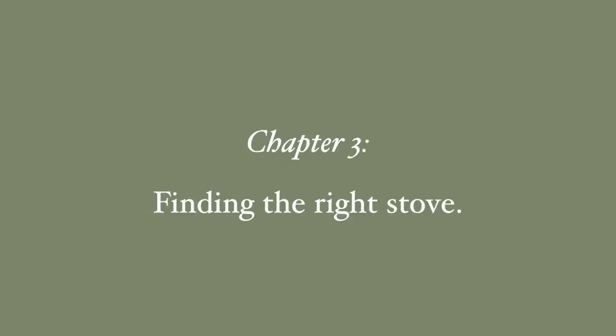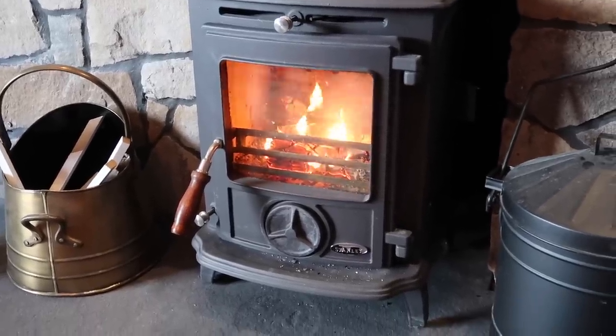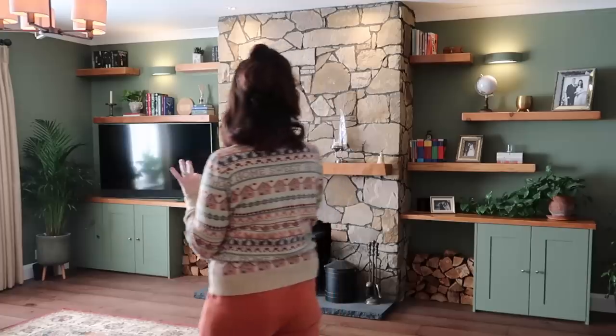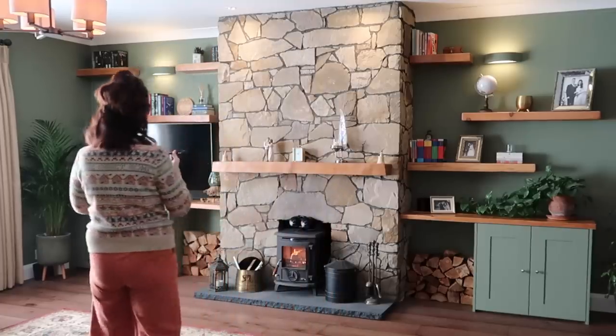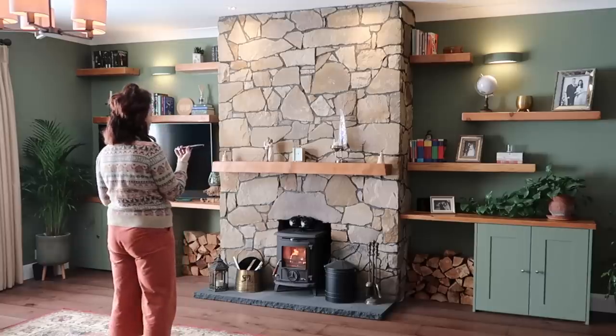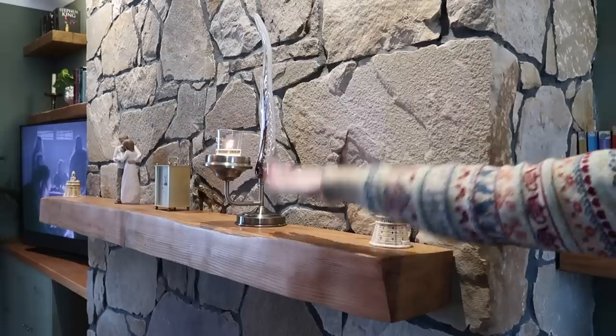We ordered the Stanley Eco Usheen stove, and this thing is so hot. We have this little fan on top — I'm not a fan of the fan aesthetically — but it does make the room way warmer, pumping out so much heat.